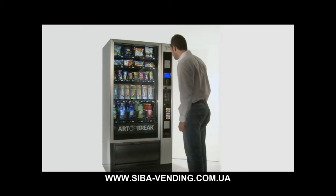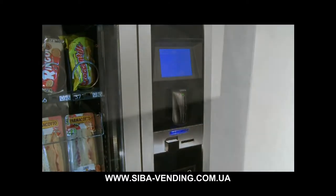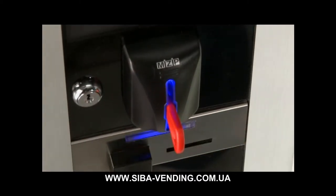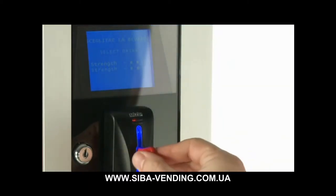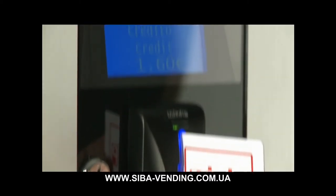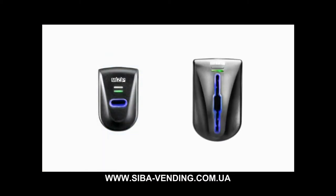Sul distributore Samba possono essere installati i più comuni sistemi di pagamento. N&W ha sviluppato il sistema di pagamento Cashless Mizip, basato sull'innovativa tecnologia MyFair. Il sistema è ricco di nuove funzionalità per la gestione dei pagamenti ed è disponibile nelle versioni lettore di chiave o lettore di chiave e carta.